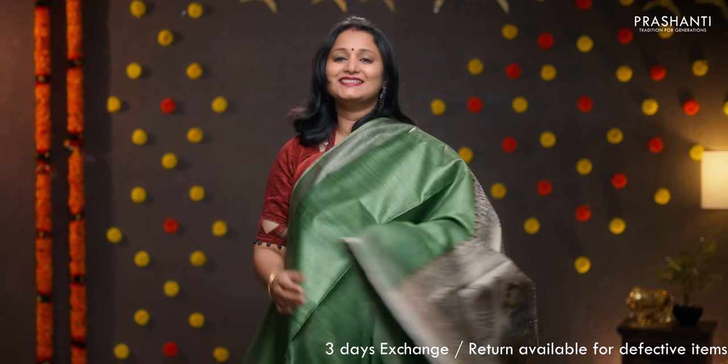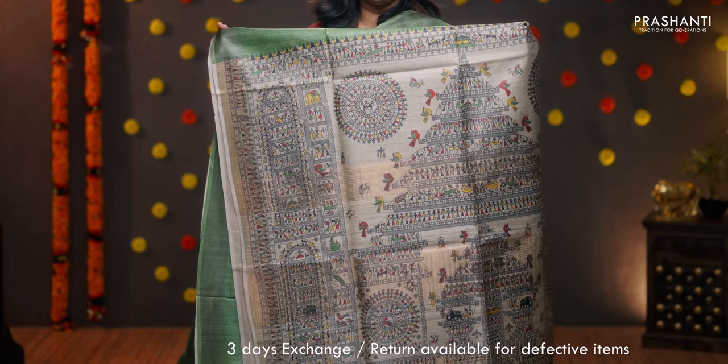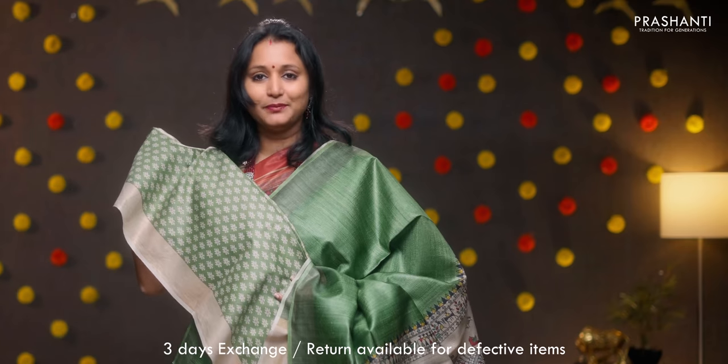Green — a very pretty colour. The body goes plain in green with kadi zari borders on either sides. A contrast pallu in beige with beautiful worldly prints. And a printed blouse, priced at 5650.